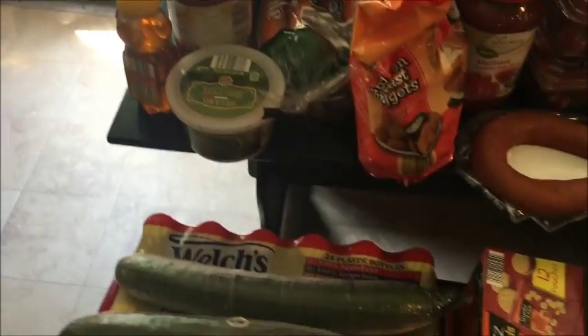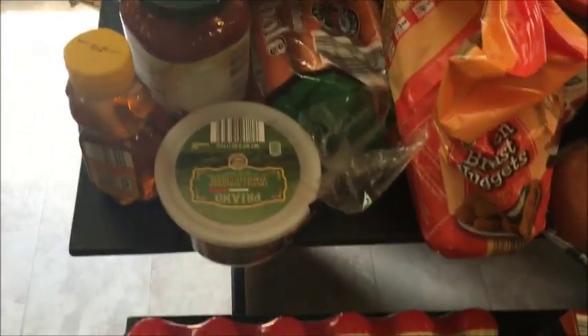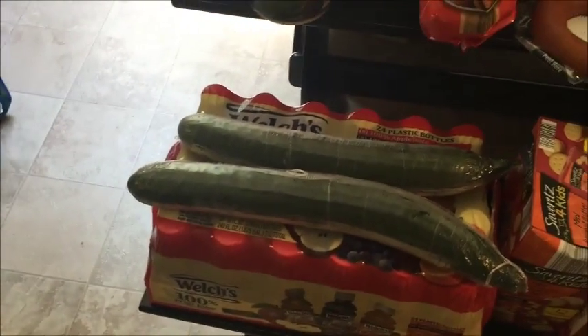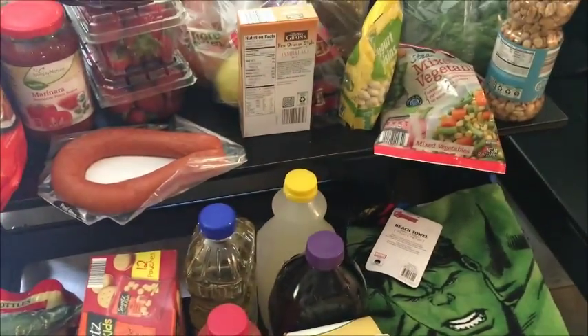I got some Welch's grape juice for my husband's lunch — he takes a lunch to save money. I got a whole pack and they were like $6.99 at Aldi. Also got some cucumbers, peanut butter crackers for a snack, and sausage for our jambalaya.